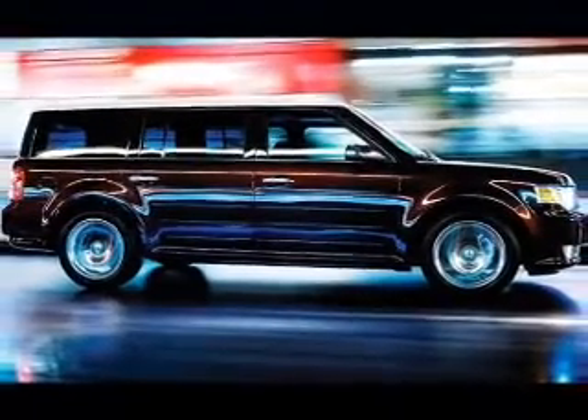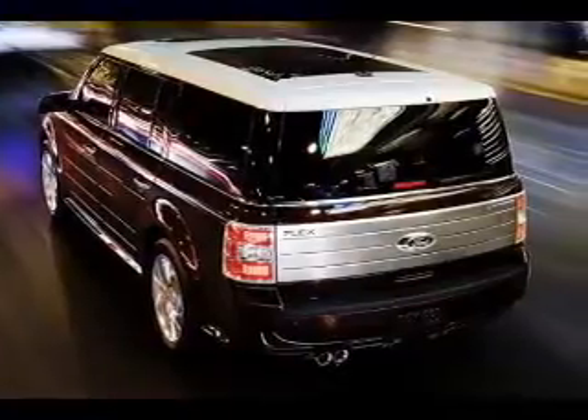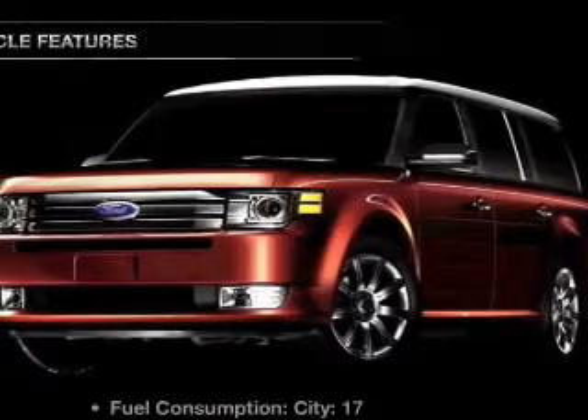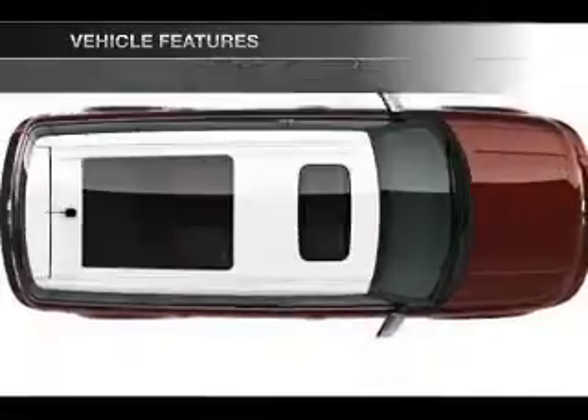Stand out from the crowd with premium wheels. A premium sound system is just one of the benefits of owning this vehicle. Anti-lock brakes help you bring your vehicle to a safe stop. And with these notable features, you won't want to miss out on the opportunity to own this amazing ride.